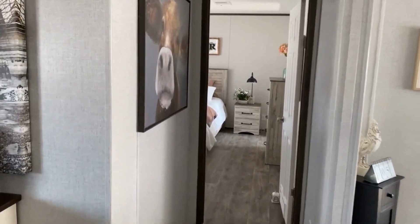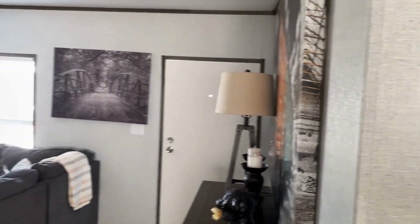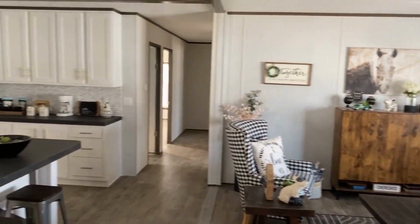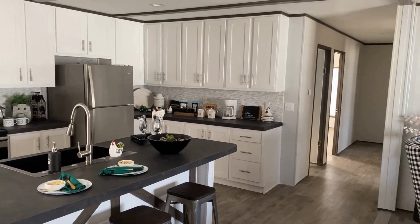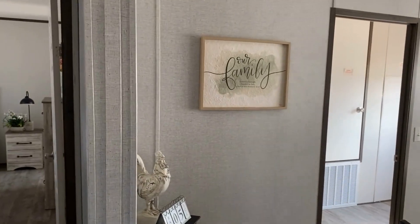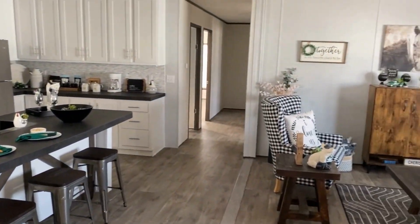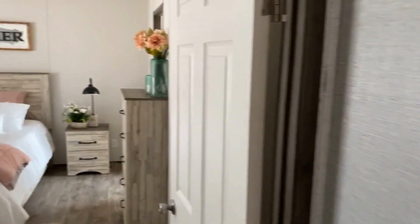As we walk into the master, I just want to note this does have sheetrock — it is vinyl covered sheetrock, the waterproof stuff with the batten strips. If you wanted to upgrade this house, we can do full tape and texture everywhere but the kitchen, closets, bathrooms, and utility rooms. So we can do master bedroom, dining room, living room, and the other bedrooms as well. That's definitely an option.